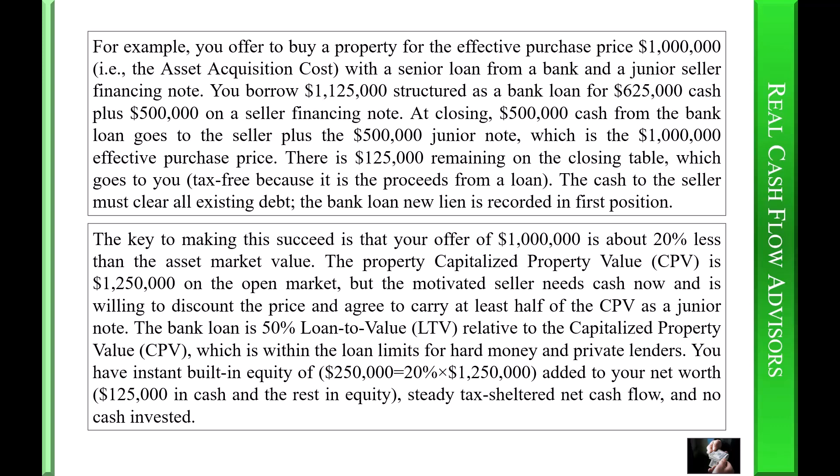The key to making this succeed is that your offer of one million dollars is about twenty percent less than the asset market value. The capitalized property value (CPV) is one million two hundred fifty thousand dollars on the open market, but the motivated seller needs cash now and is willing to discount the price and agreed to carry at least half of the CPV as a junior note. The bank loan is fifty percent loan-to-value (LTV) relative to the CPV, which is within the loan limits for hard money and private lenders. You have instant built-in equity of two hundred fifty thousand dollars — equaling twenty percent times one million two hundred fifty thousand dollars — added to your net worth, plus one hundred twenty-five thousand dollars in cash, steady tax-sheltered net cash flow, and no cash invested.